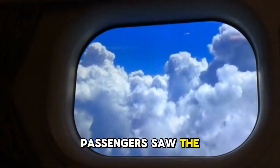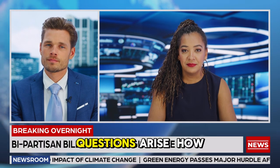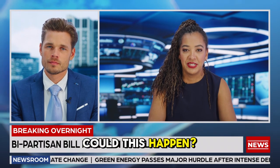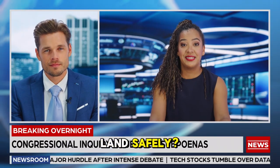Passengers saw the sky through a gaping hole in the side of the aircraft. Instantly questions arise: How could this happen? What went wrong? And most importantly, how did the pilots manage to land safely?